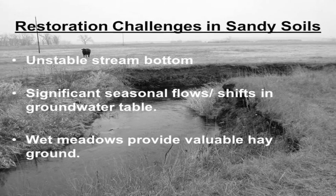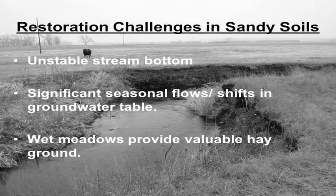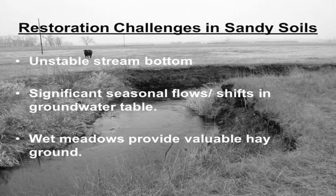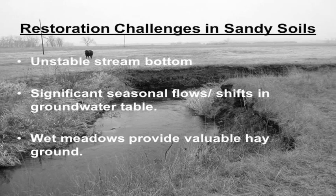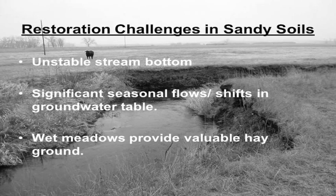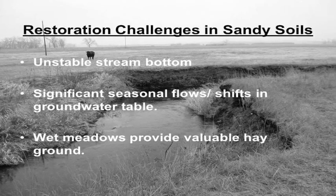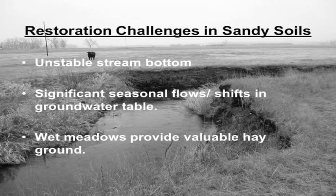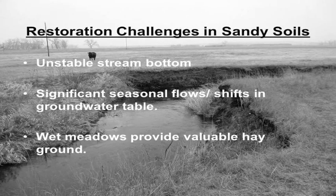The thought here is: how do we raise the groundwater table back to a natural elevation, so we get those natural fluctuations where the water comes up — maybe even above the surface — but then goes down seasonally? How do we get back to that type of scenario? The key generally is that the grade of the stream is much steeper than the grade of the actual valley, making it very unstable. The key is to try to slow down the flow and match the grade of the stream to the grade of the valley.